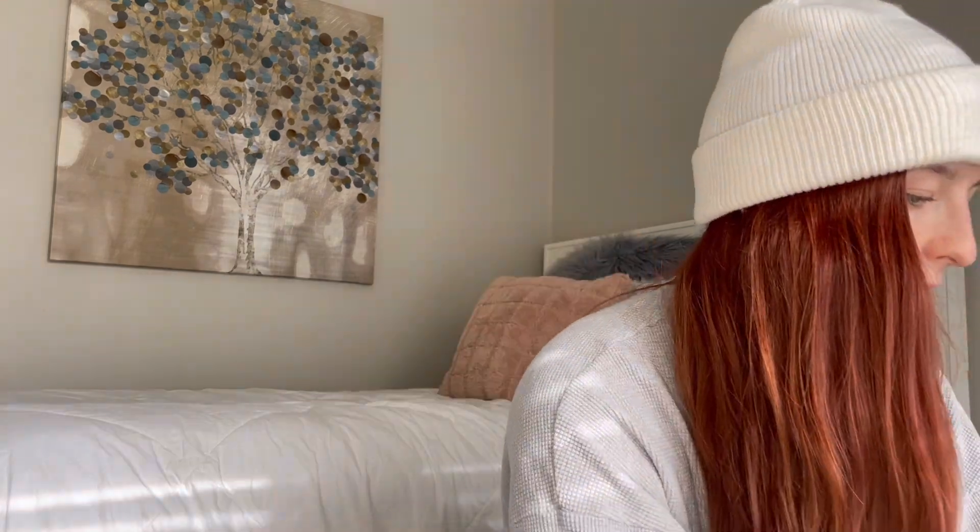Next up we have some Cole Haan wedges with a very short heel — just a nice gray flat. There is some wear on the leather but the soles are in awesome condition. I need to get some leather conditioner because I know that can work wonders. I'm not disappointed — Cole Haan does really well for me in my closet.